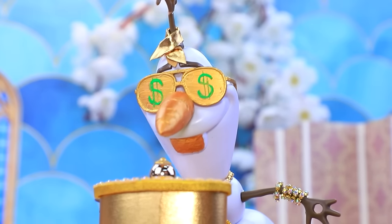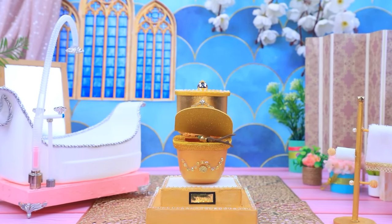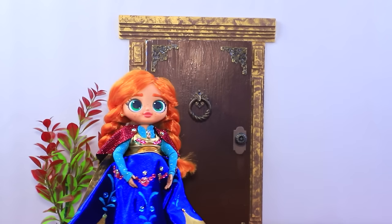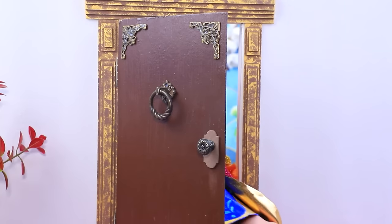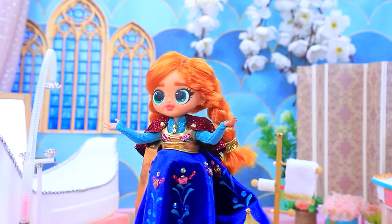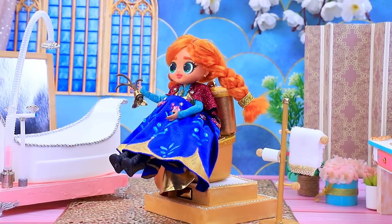'Wow, what does this button do?' Olaf got flushed away. 'What are you doing there? Olaf, I'm coming in — where are you?' Only a twig is left. 'I can finally use the bathroom.'